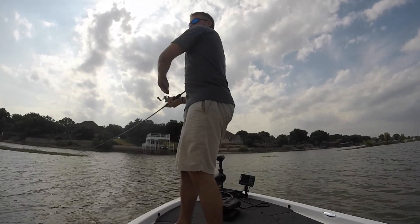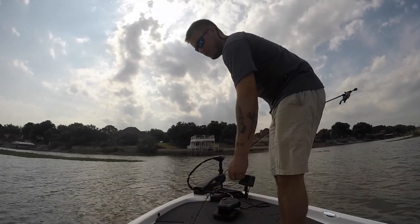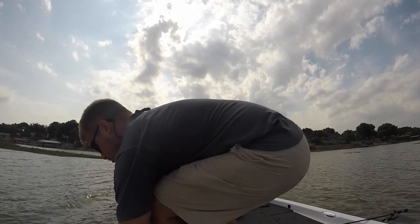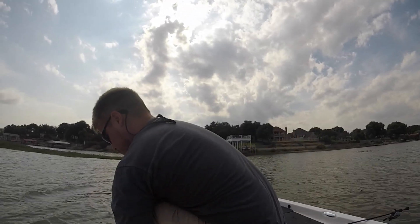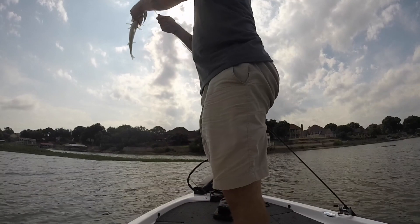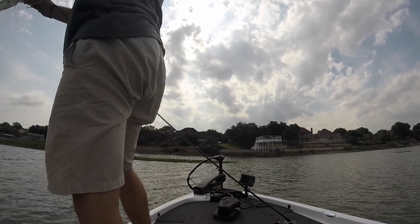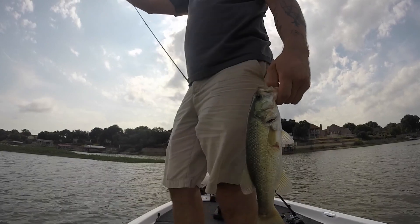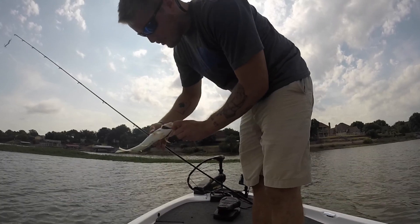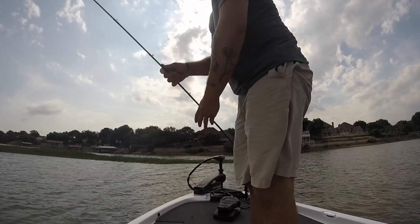There we go — a little warm. Once again, another baby bass. You got a little gradient right there, rubbing up against it. The color's good though. I'm trying to catch the ones that are feeding on that.